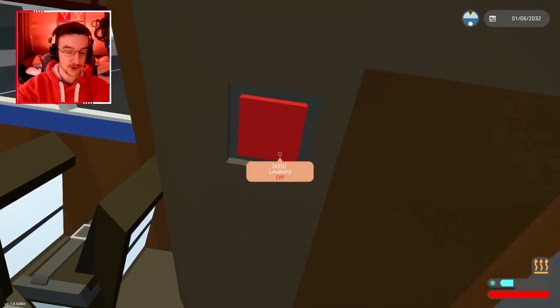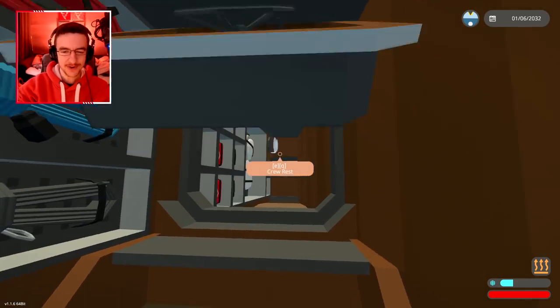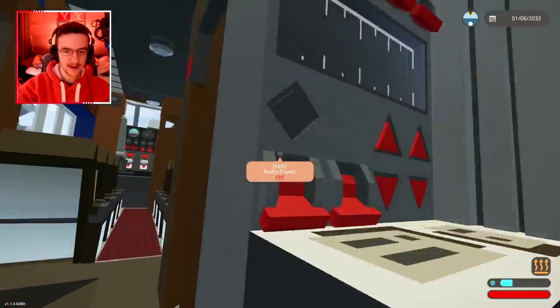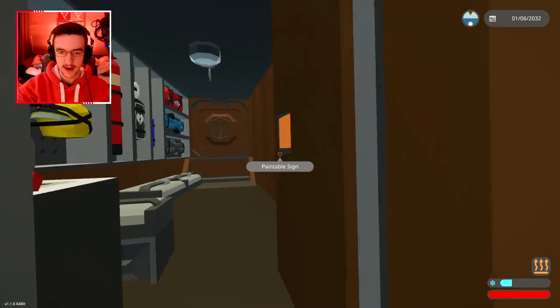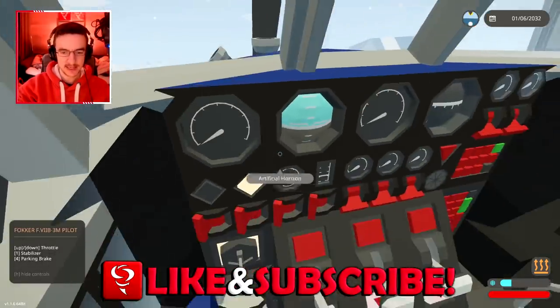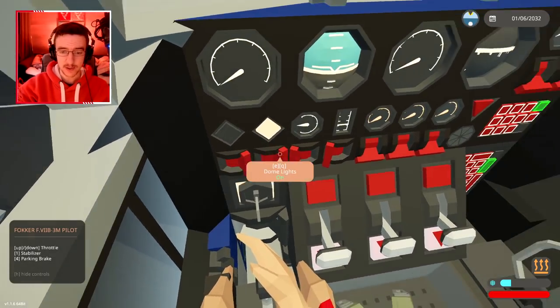Inside this one we've got a lavatory, an aft cabin at the back, a crew rest area — same as the previous one — and a bed back there. There's also a little radio room. We're gonna go past all the seats and sit in the pilot seat.